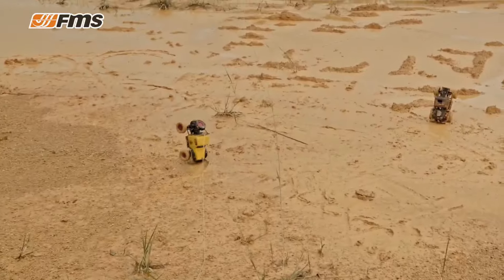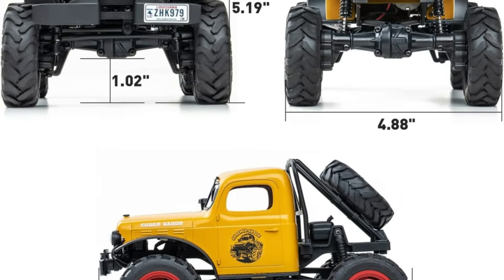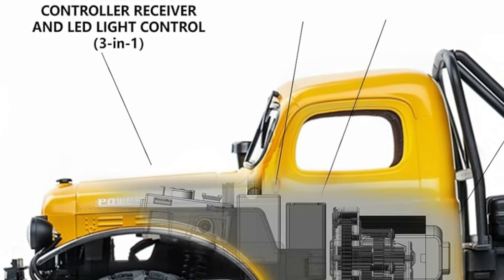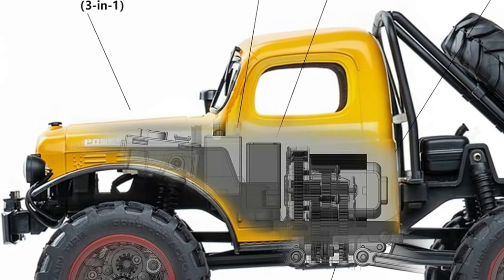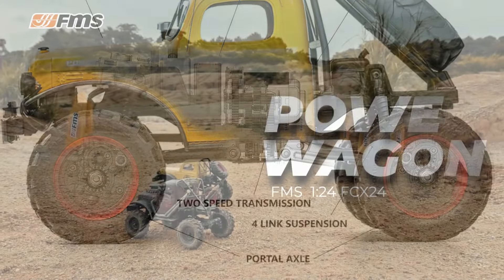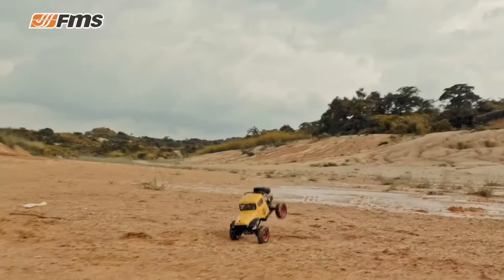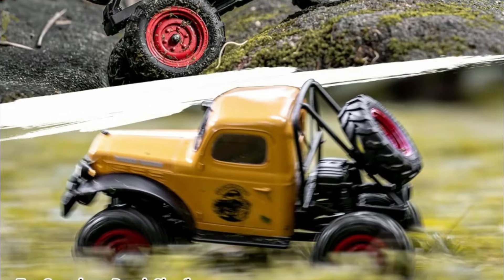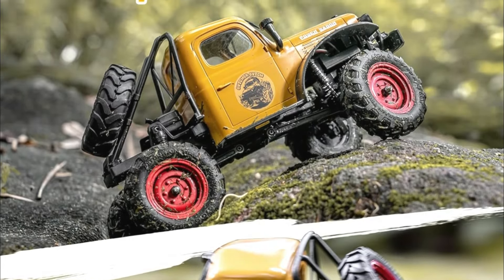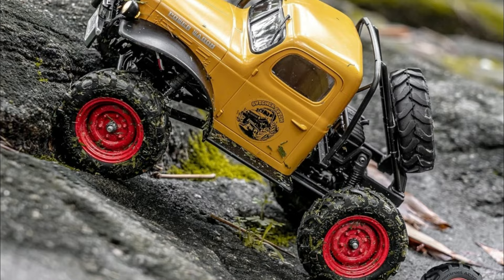The two-speed gearbox adds versatility to your adventures — controlled remotely via CH3, it offers both high torque for tackling steep inclines and impressive speed reaching up to 8 km/h, giving you two thrilling ways to play. With 24 bearings pre-installed throughout the vehicle, upgrading is a breeze. It's ready to run right out of the box, equipped with a professional 2.4GHz three-channel digital scale remote control system, plus an included lighting control module for tail lights and turn signals.